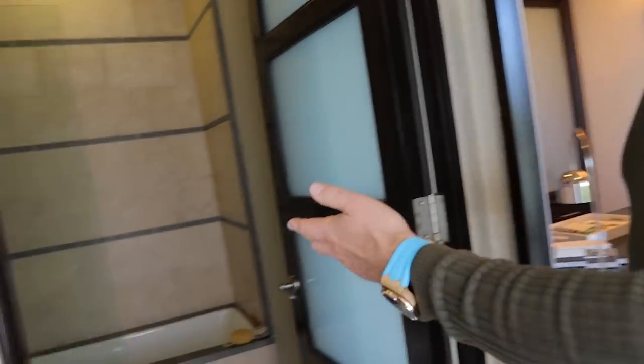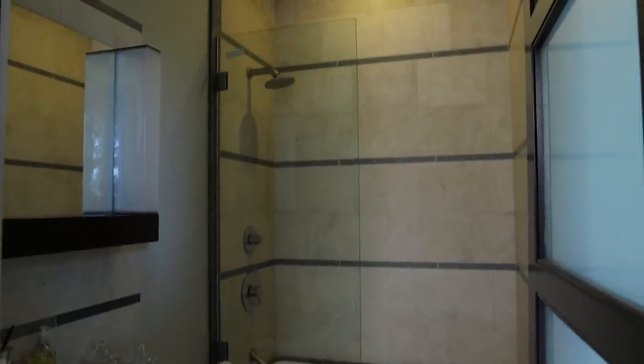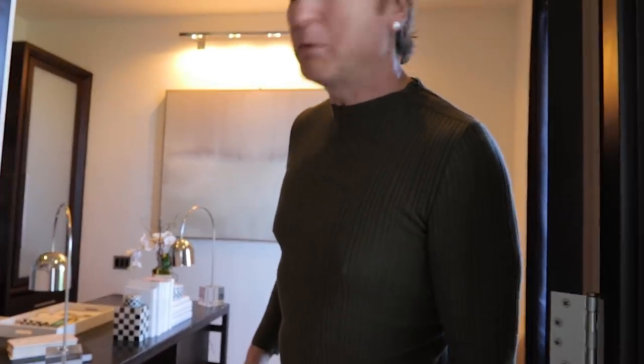And here is a bathroom, in case when you're in the kitchen you need a quick bathroom. This is for... I don't know what I'm assuming. Why would you put a bathtub there?